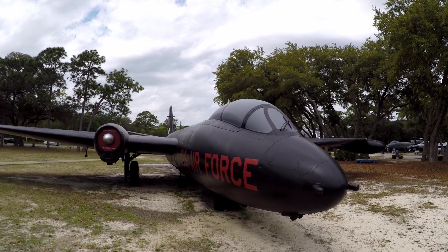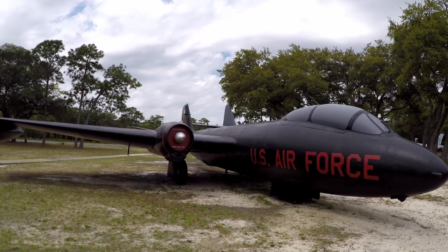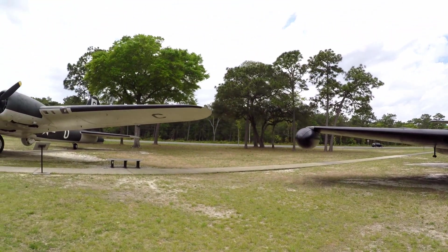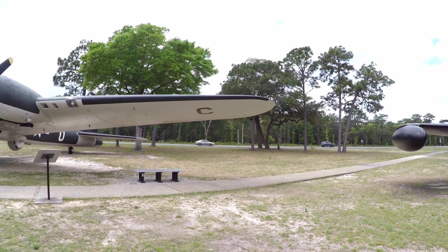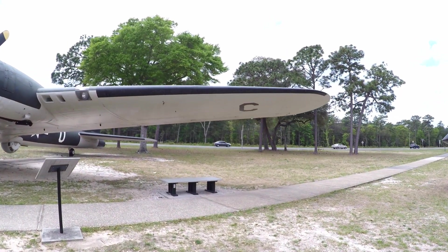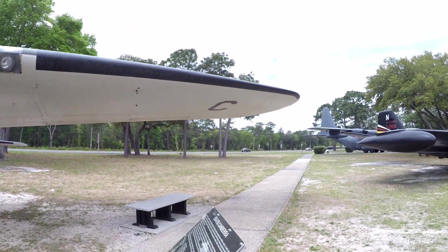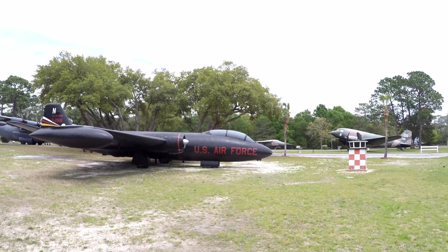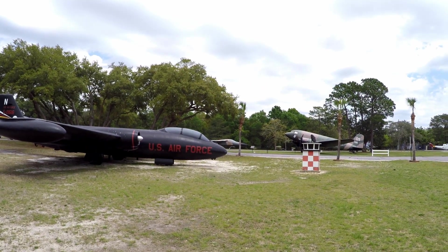Some kind of a blackbird over here — obviously painted black for high altitude reconnaissance. Maybe this placard will say... EB-57 Canberra. First flown in Britain in 1949.